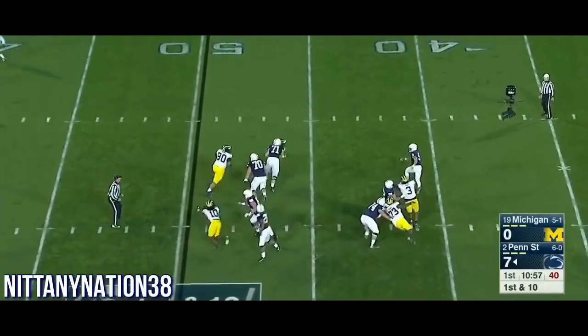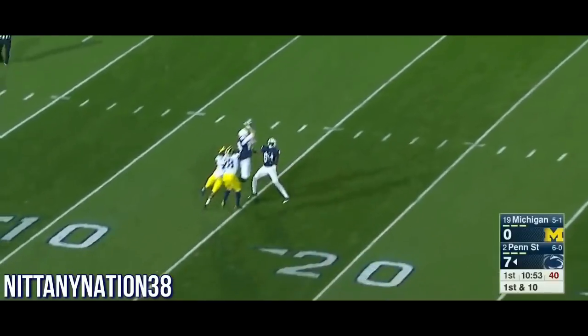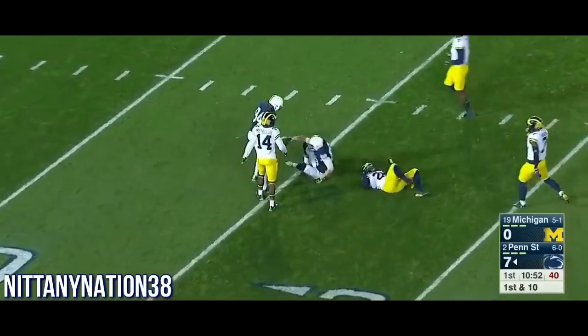Penn State already exceeding that total as McSorley scrambles. Downfield shot, jump ball — Kosicki, the tight end, has it at the 16!